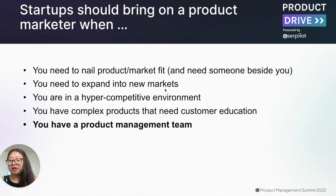It's important to have a product marketer doing that alongside the founding team, because while founders have a lot of in-depth knowledge, they may also have a lot of founder bias. Another important reason to bring on a product marketer is when you have a complex product that needs a lot of customer education, and also when you have a product management team — because the best way to ensure you're driving product adoption and the success of product management is by having a strong product marketing counterpart.